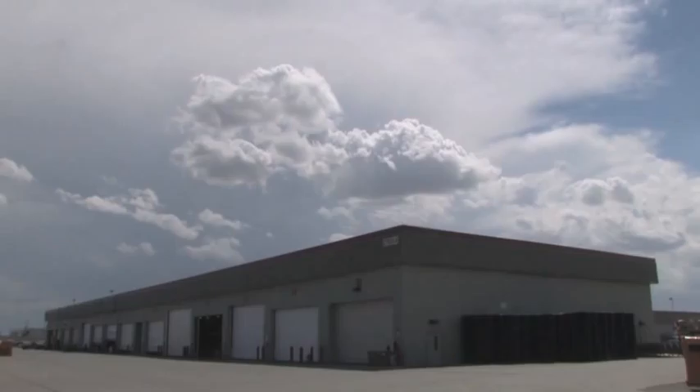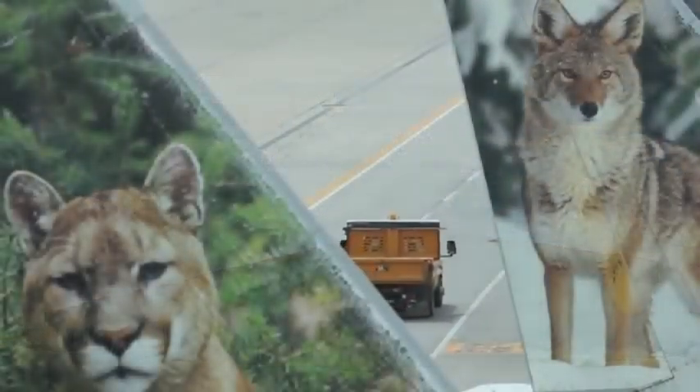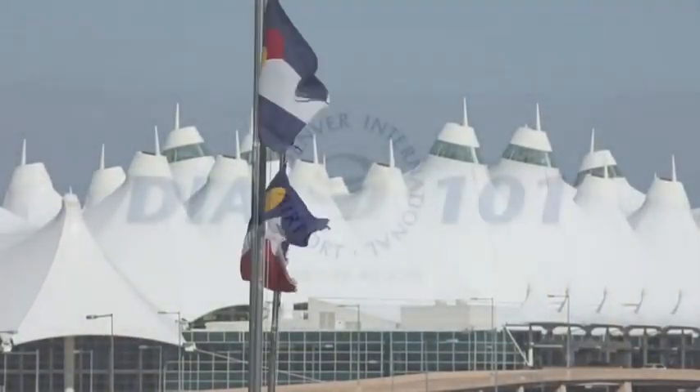Meanwhile, DIA's fleet maintenance drives forward as one of the most successful AFV shops in the country.